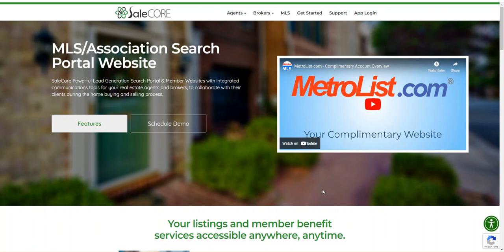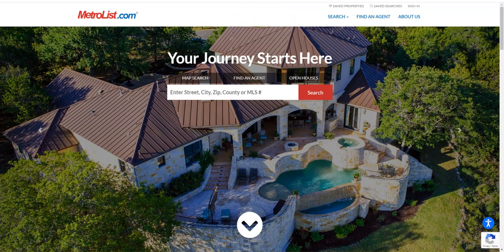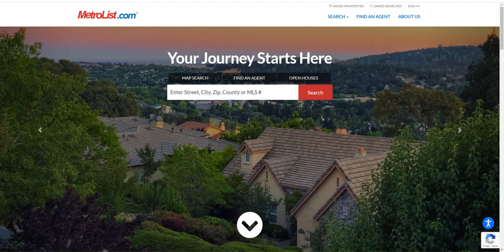Hey everybody, this is Heath Craig with SaleCore and I wanted to introduce you to our lead generation MLS and Association search portal website and member benefits platform with an IDX website with an integrated communications platform that allows your realtors and brokers to collaborate with their clients during the home buying and selling process. It all starts here with the real estate portal that's designed for MLSs — it's all integrated with the MLS's IDX data and the members data, and it all syncs together.